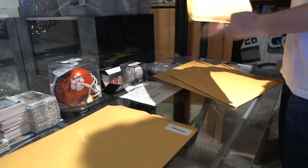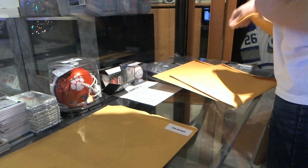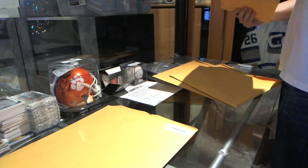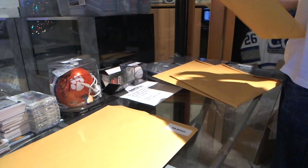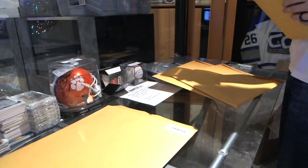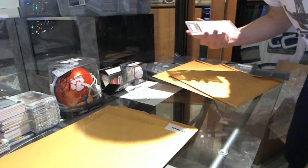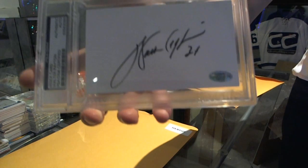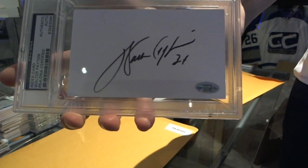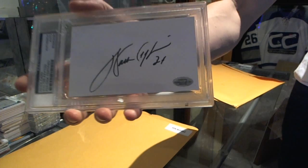Next up — this one is a sealed envelope so I've got to rip it. It's a card — actually it's an index card. A PSA authenticated autographed index card of Walter Payton. Walter Payton autographed index card.